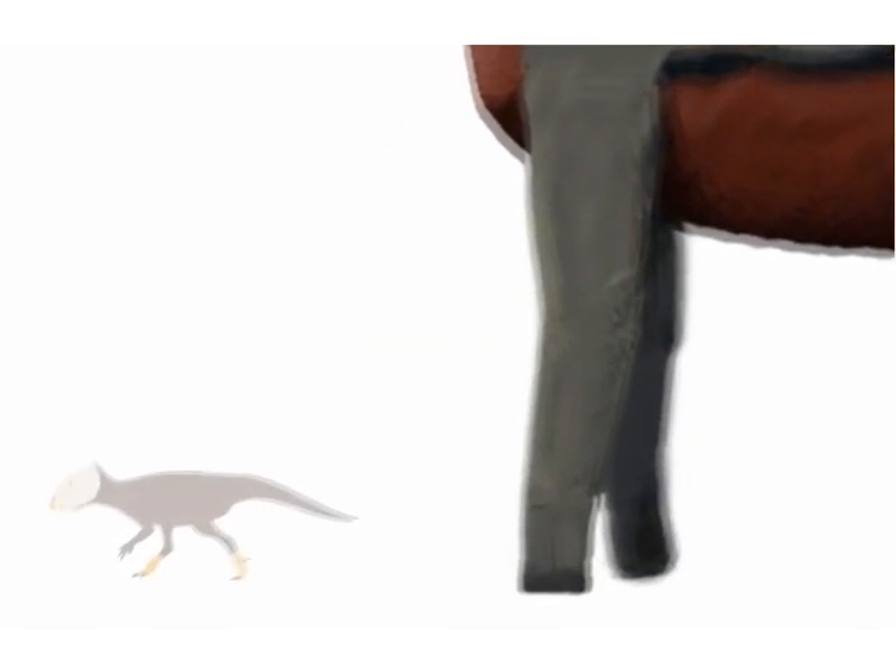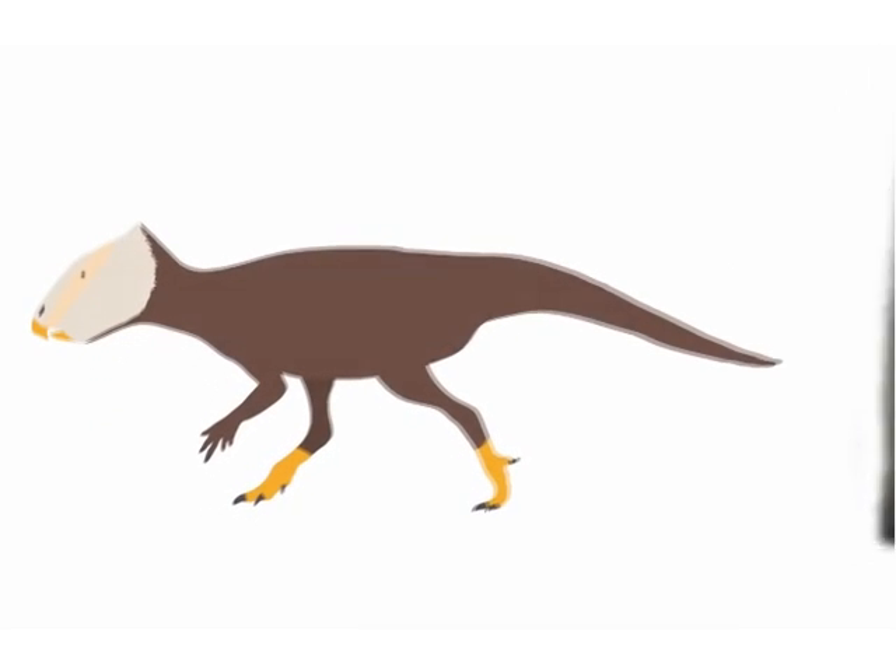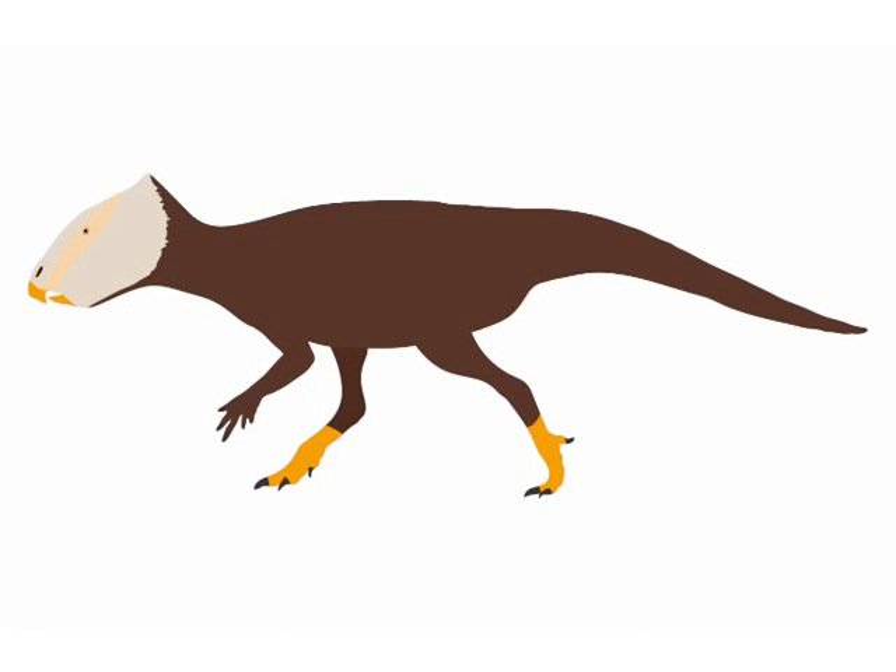Going from some of the biggest dinosaurs to one of the smallest, a tiny neoceratopsian named Aquilops was also discovered this year. It is only known from a skull no bigger than a rabbit's, but this creature was an early relative of the giant horned dinosaurs like Triceratops.